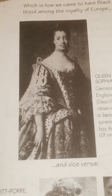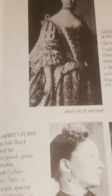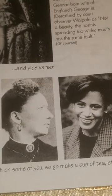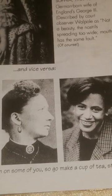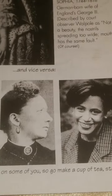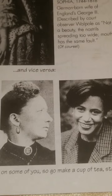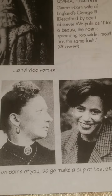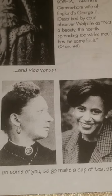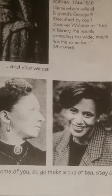Described by court observer Walpole as 'not a beauty, nostril spreading too wide, mouth has the same fault.' Of course, and vice versa. Her son — a bona fide black Jew — and her German Jewish grandmother Elizabeth Cohen Johnston, a culinary arts specialist who keeps kosher in her home. I know this is a little rough on some of you, so go make a cup of tea, stay calm, and stay tuned.